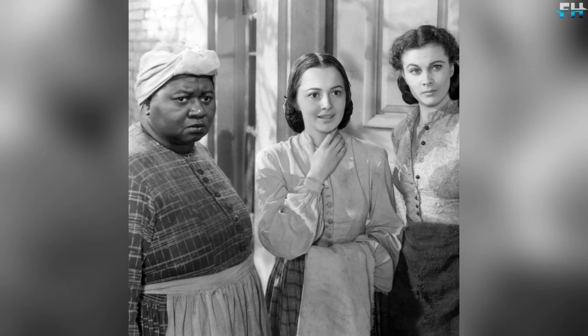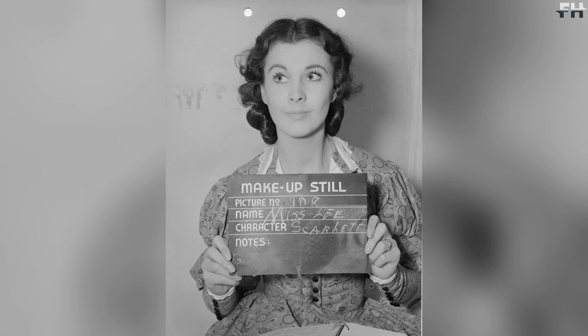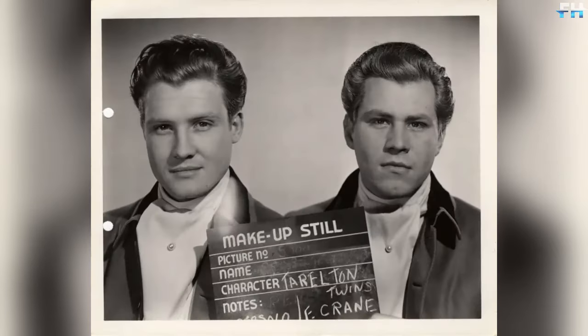The movie featured almost 60 actors and approximately 2,500 extras, including 400 volunteers who generously worked for free. Mannequins were also utilized in scenes with the wounded. Gone with the Wind won eight Academy Awards, including Best Picture, Best Actress, Best Supporting Actress, Best Director, Best Adapted Screenplay, Best Cinematography, Best Art Direction, and Best Editing.